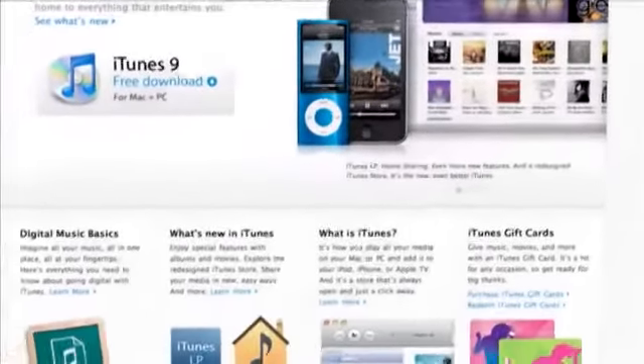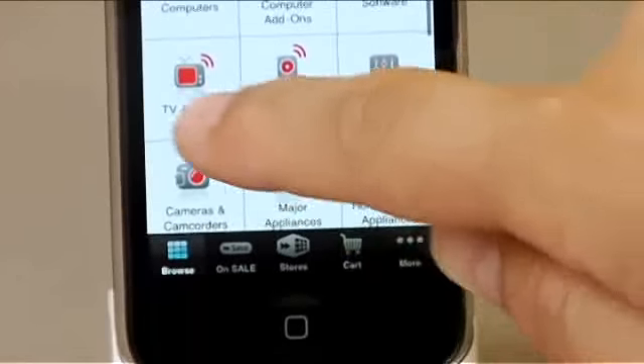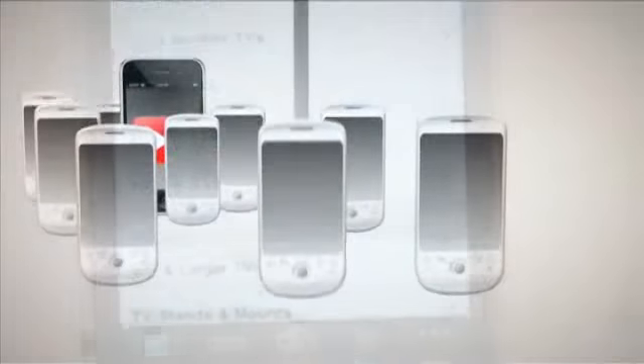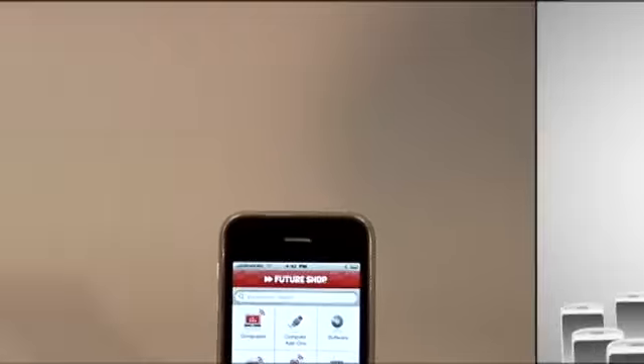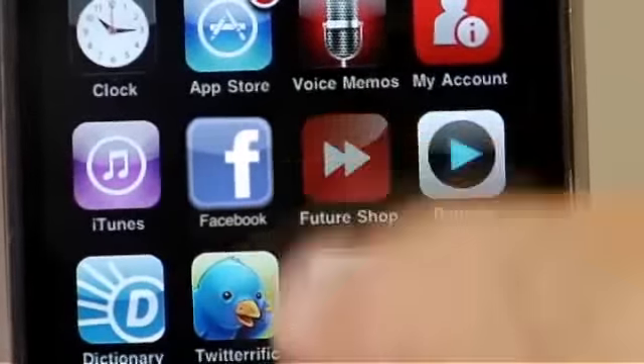Available now as a free download on Apple's iTunes, the new Feature Shop application for the iPhone and iPod Touch is literally the first of its kind in Canadian retail. This new application takes mobile retail to the next level with one of the fastest product search features ever developed. Early testing proved in some cases that the browsing speed was faster than browsing online.